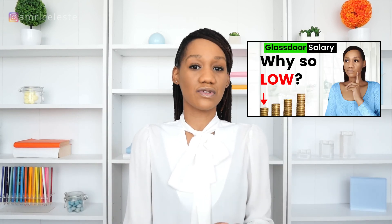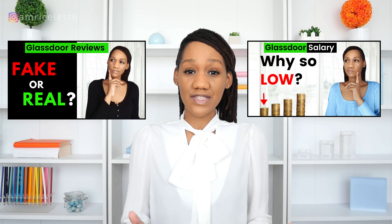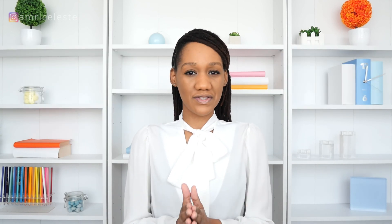Overall, the Glassdoor app is pretty intuitive. All the things people generally use, like reviews and salary checks, are easy to find — it's laid out well and very simple. If there's something specific you were looking for that wasn't in this video, let me know in the comments. Do check out my other videos on Glassdoor salaries and reviews, and if this helped you, like and subscribe.